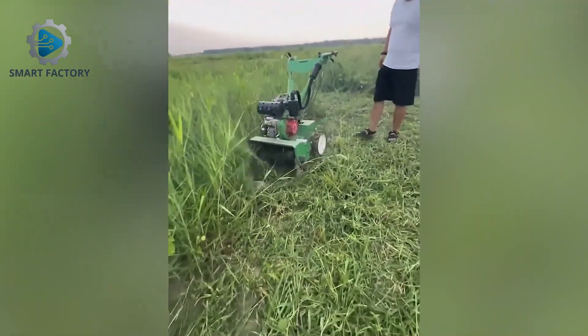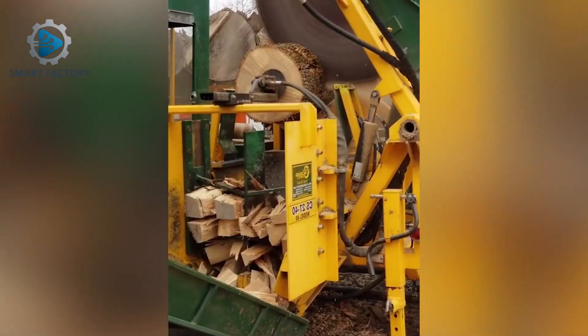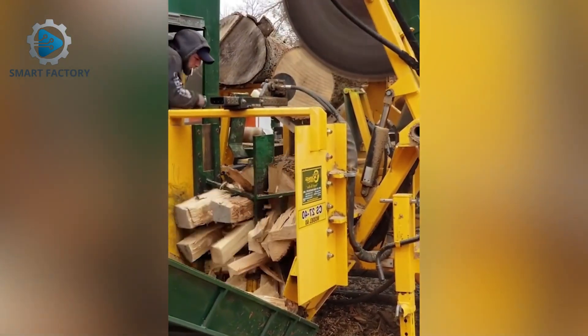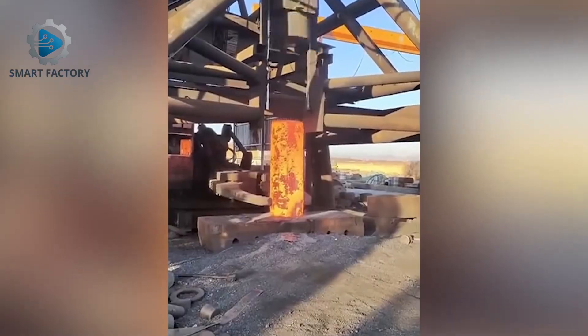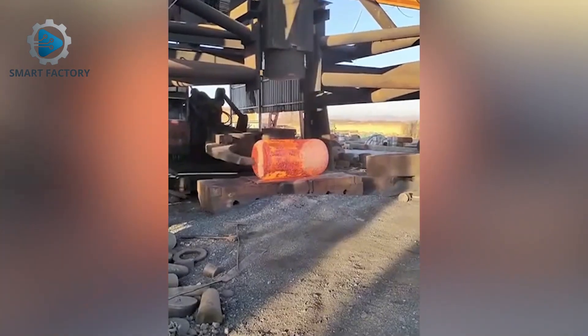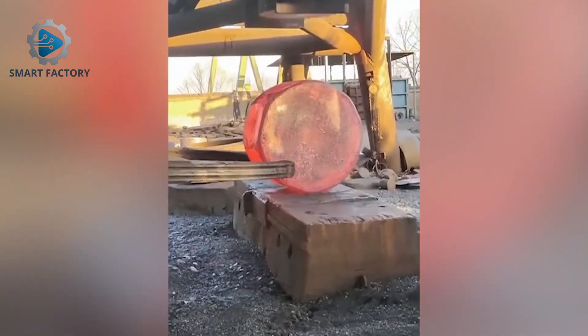This lawn mower even works on its own — full automation. A giant steel block. What do you think they're building?